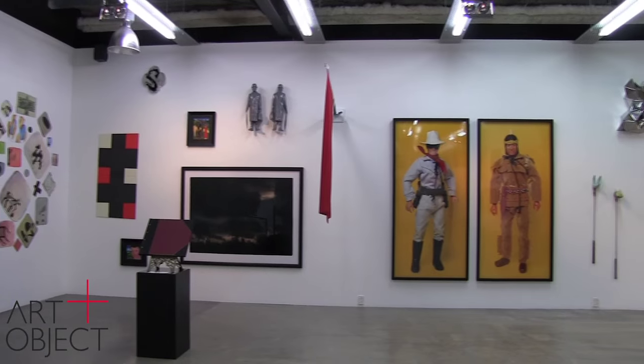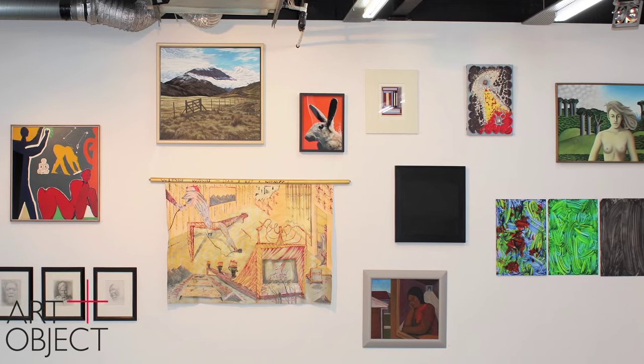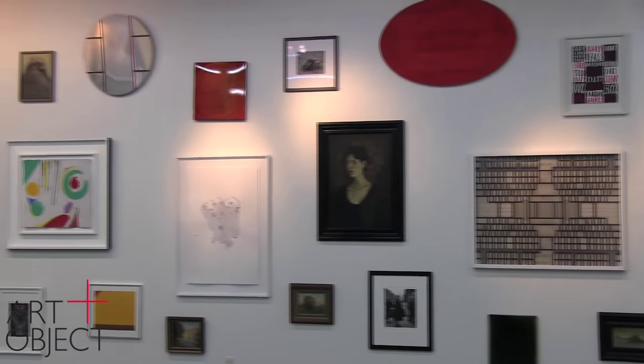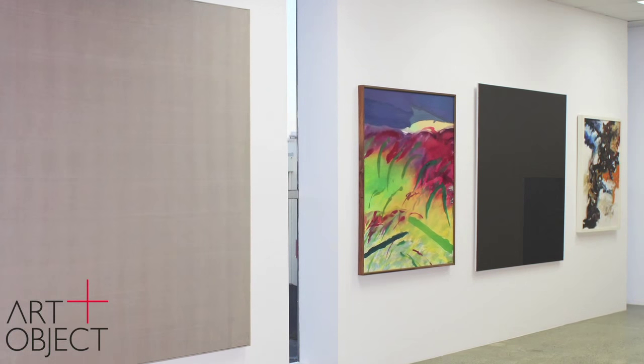Welcome to our latest video presentation. Ben, Lee and myself are going to talk about some of the really interesting works in this contemporary catalogue — a catalogue that feels quite close and similar to our very first catalogue from 2007. The accents on contemporary art; all of the works will be on view here for the next couple of days until the auction this coming Thursday, August the 6th at 6.30. Now we're going to have a wander through some of the really interesting and diverse works in the current catalogue.